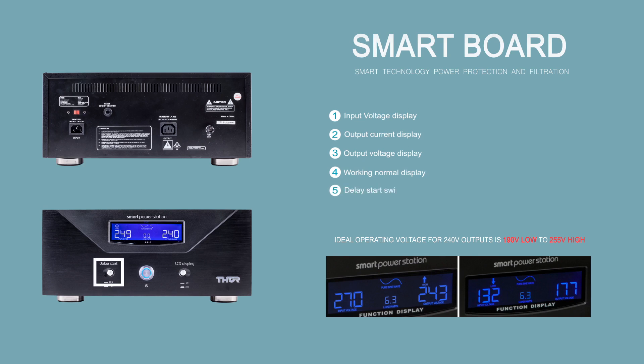There is a delay switch on the front which is set to 6 seconds by default. This means there is no output supply to connected devices for at least 6 seconds after power resumes from an outage, as most equipment is damaged straight after the power is turned back on.